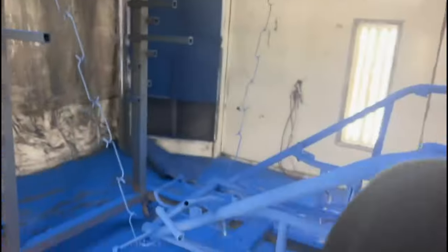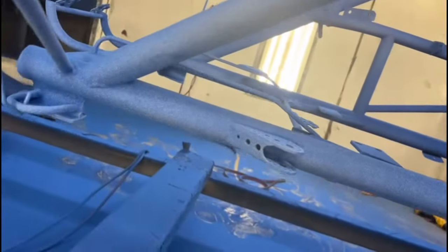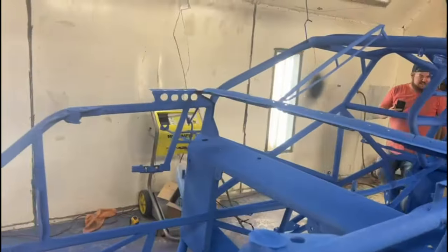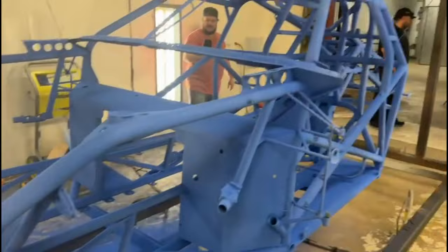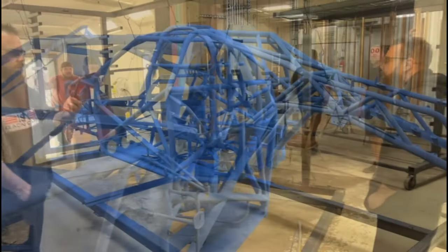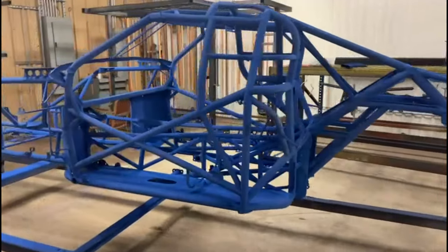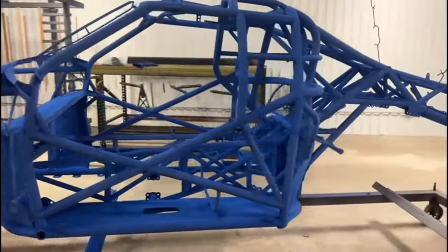Let's put this in the oven. Yeah. There she goes.